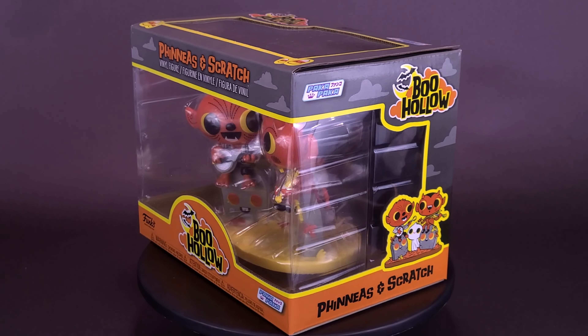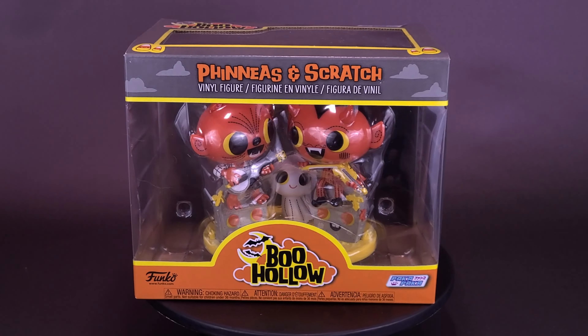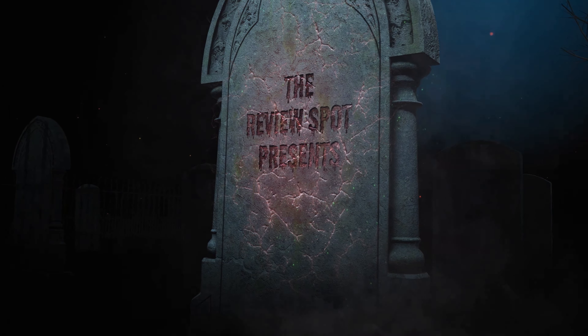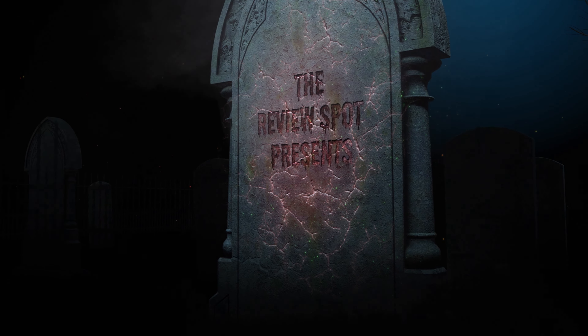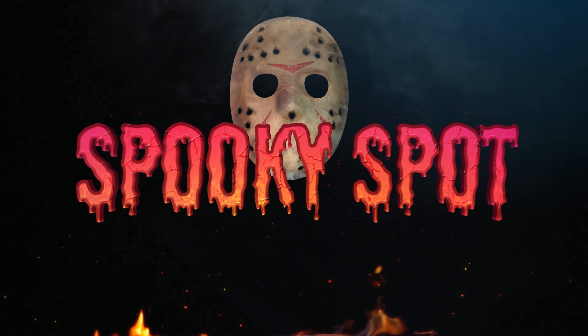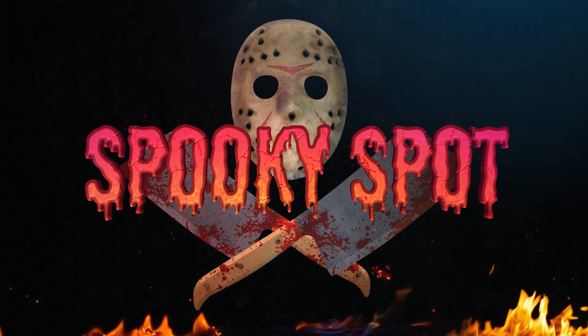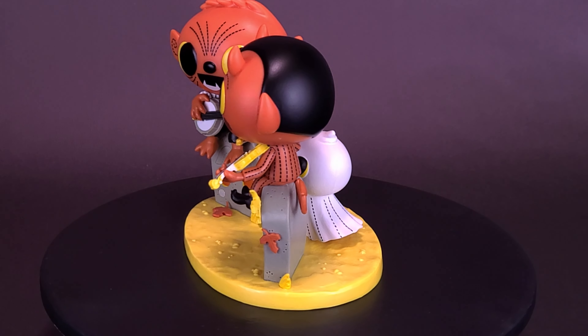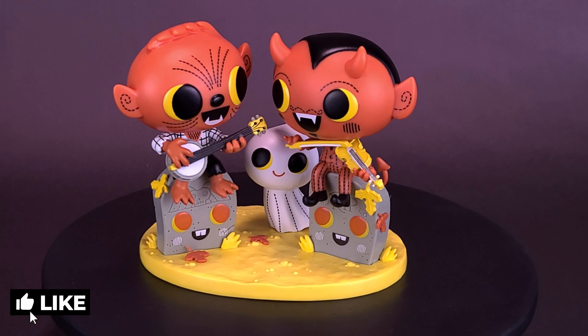Getting down with the devil, here's your spooky spa on the Funko Paka Paka Boo Hollow — Phineas and Scratch. Funko and Boo Hollow are excited to bring you Phineas and Scratch, the latest figure to the Paka Paka series.